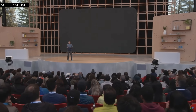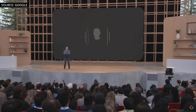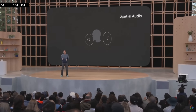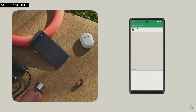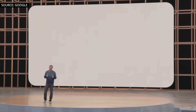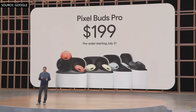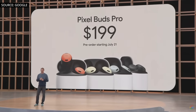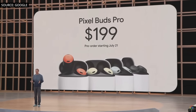Later this year, we'll update Pixel Buds Pro to support spatial audio, so when you watch a movie or TV show on compatible Pixel phones, you'll be right in the middle of the action. And if you ever lose an earbud, you can use Find My Device to ring your Pixel Buds Pro or see where they are, even if you only lost one of them. The new Pixel Buds Pro come in four colors, available for pre-order on July 21st and on sale the 28th for $199.